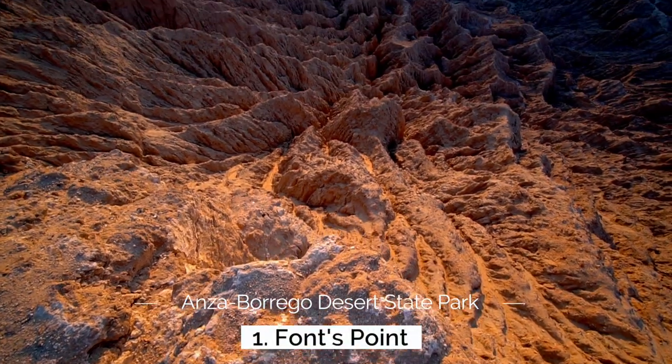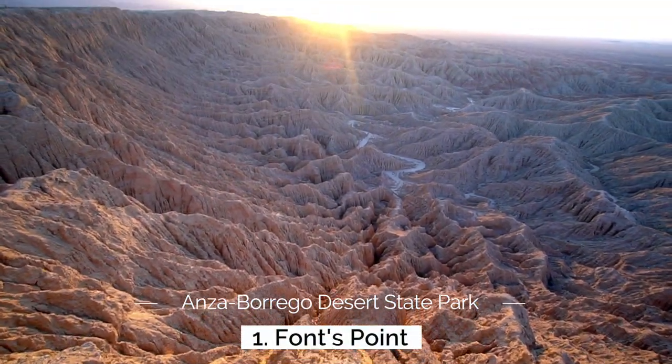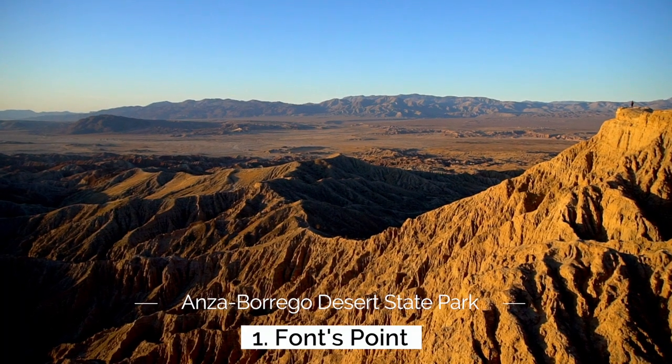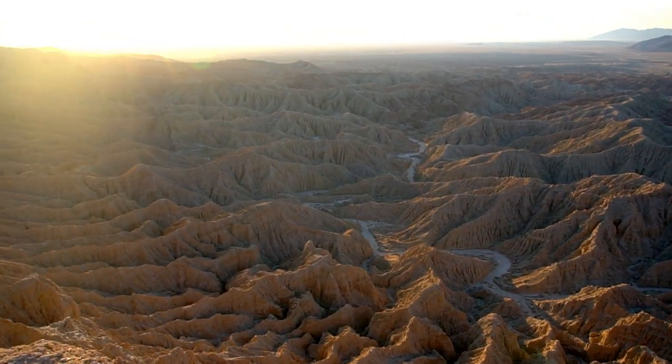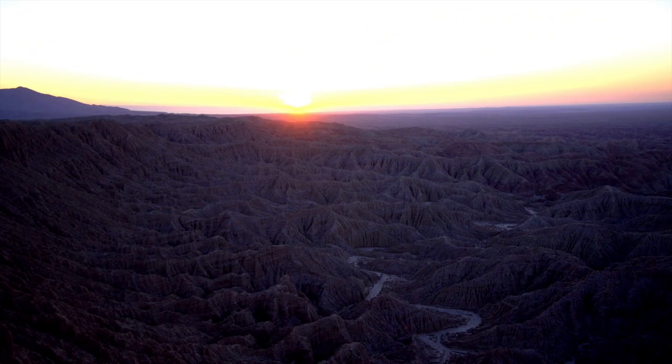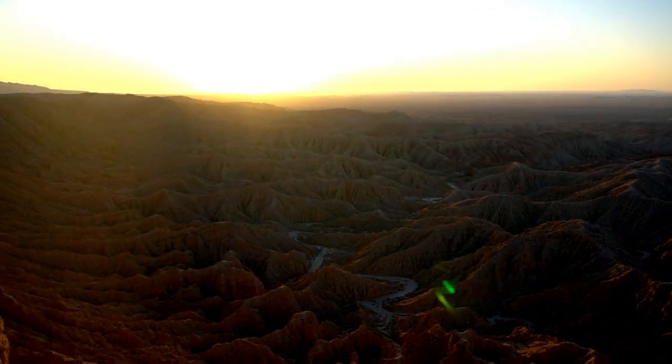My first recommendation in Anza Borrego State Park is Fonce Point. Fonce Point is one of the coolest places in all of Southern California. It's this awesome viewpoint that you can drive up to, and it looks out over these craggly ridge lines all the way out into the distance. The best time to visit Fonce Point is sunrise, because the sun actually comes up over the Salton Sea.